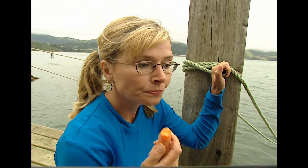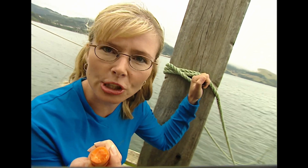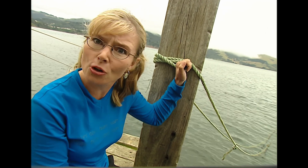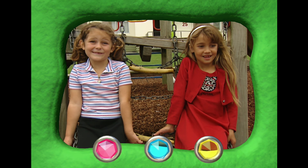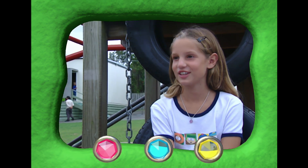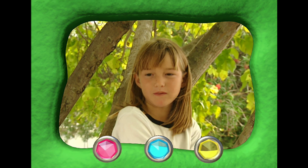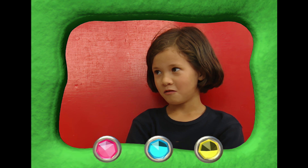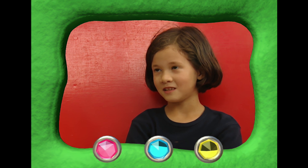I wonder how many teeth some animals have — how about animals like sharks? Sharks need really strong biting teeth. How many teeth do sharks have? Lots. Lots and lots. 60. 42. I think about 54. 55. About 50, or as much as we do.